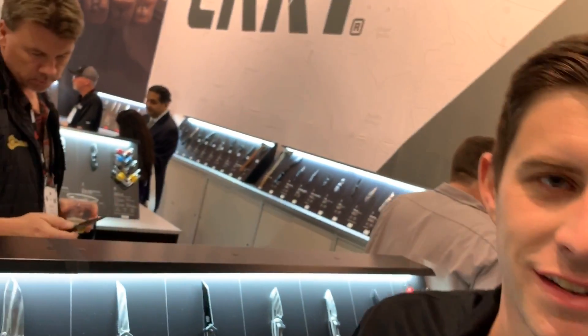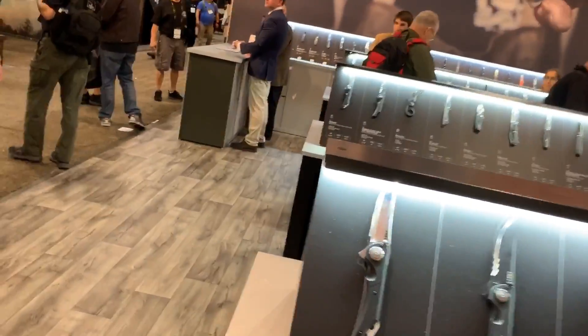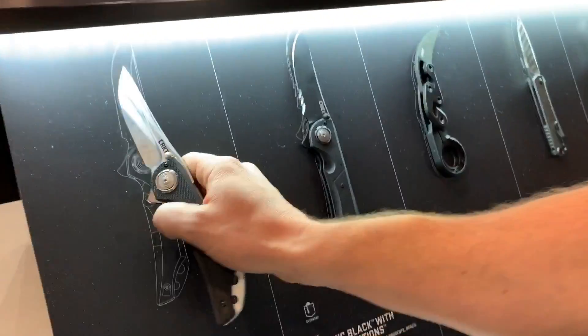We're at the 2019 SHOT Show in Vegas at the CRKT booth with Bryce. He's going to show us some of the significant new offerings for 2019 from CRKT. We're just gonna walk and talk it — gorilla style.